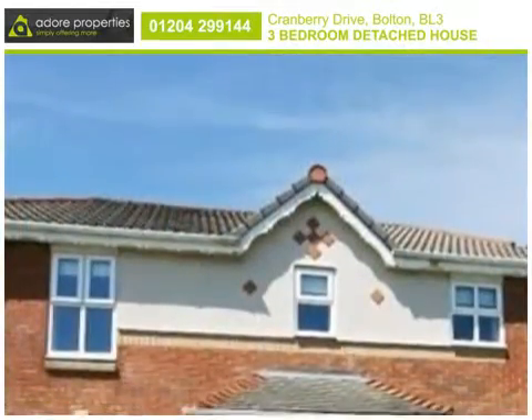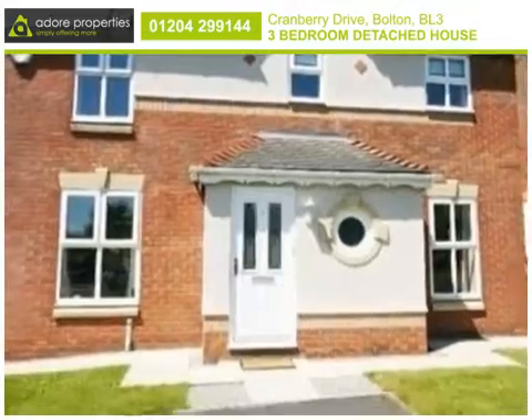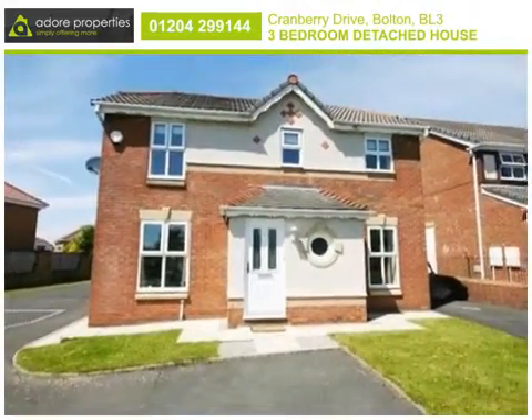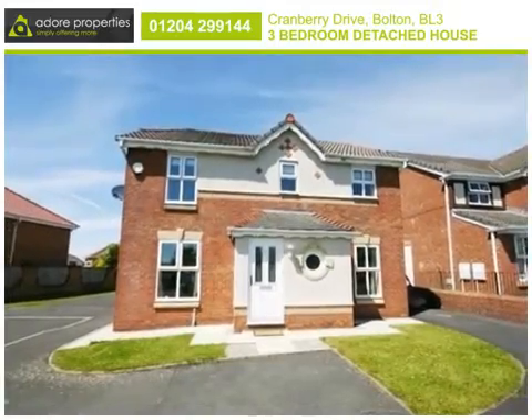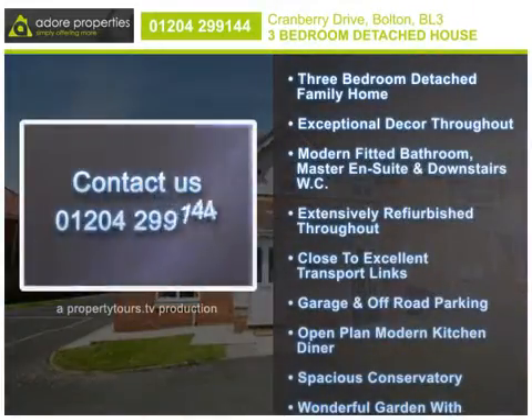Conveniently situated close to excellent transport links, viewing of this attractive home is recommended in order to appreciate the quality of accommodation offered.